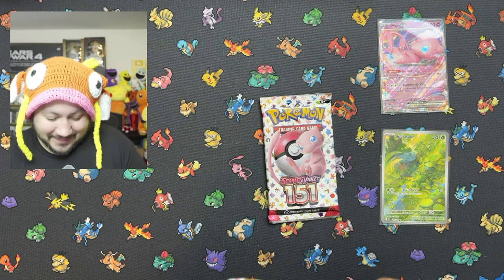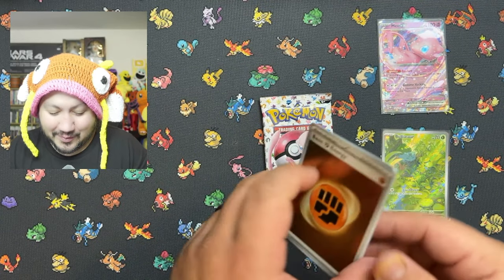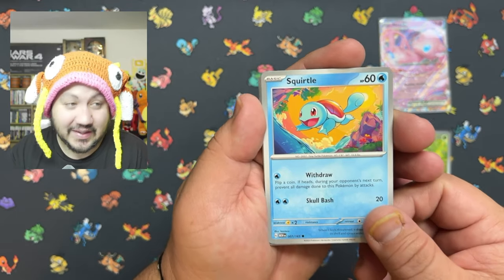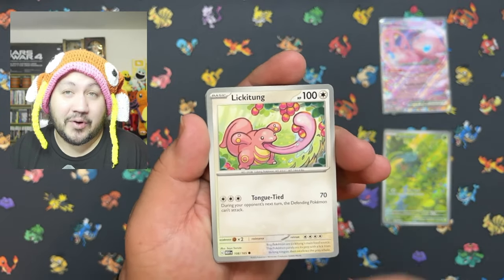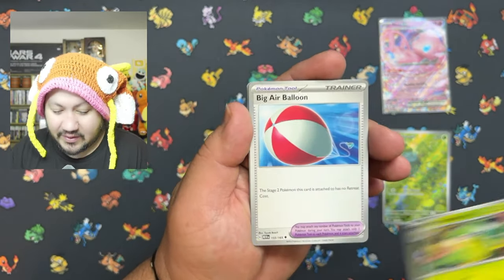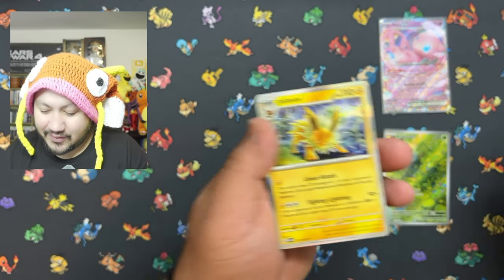No hits in that first pack for sure, but two more packs to go and I'm happy again. I'll still take all the hits we can get — I need some of those to finish out my binder. Maybe I'll do a video on what's in my 151 binder — let me know in the comments. We got Venonat, Victreebel, Electrode, Primeape, Butterfree, Magneton, and Jolteon to finish that pack.